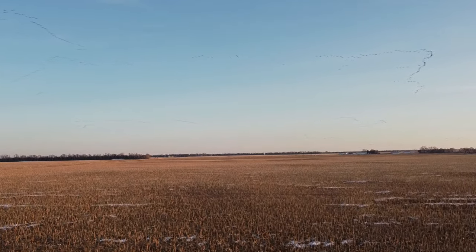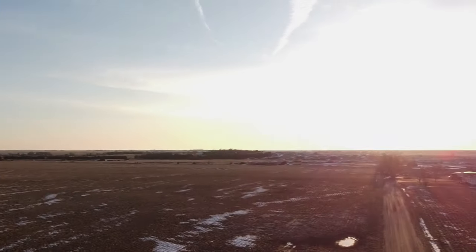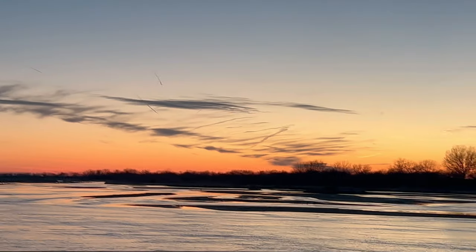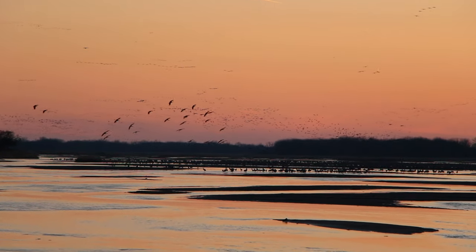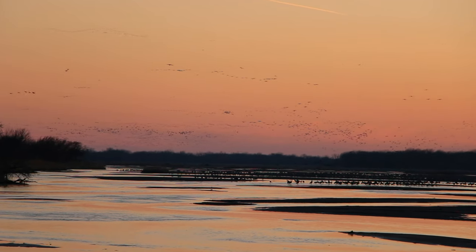Sand Hill cranes are said to follow the edge of winter as they migrate from as far south as Mexico and travel as far north as Siberia. An individual crane spends about 29 days along the Platte River. During that time, it will deposit up to a pound of fat, which provides the energy necessary to complete the migration and initiate nesting.